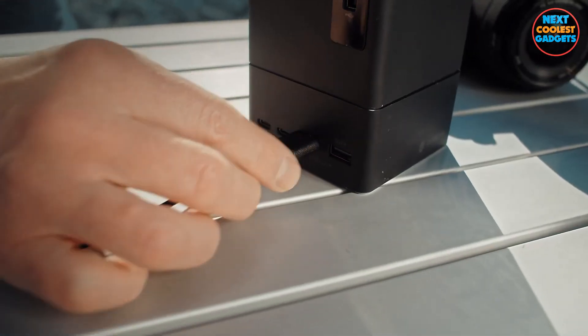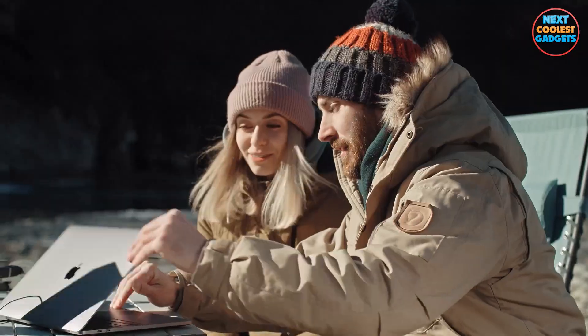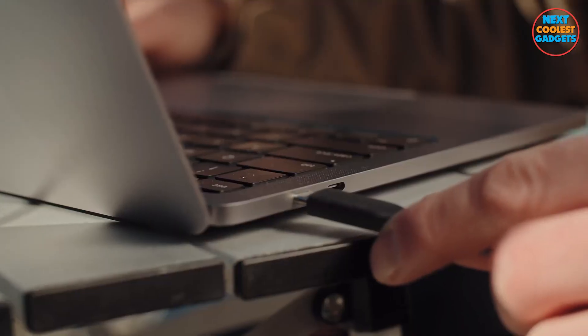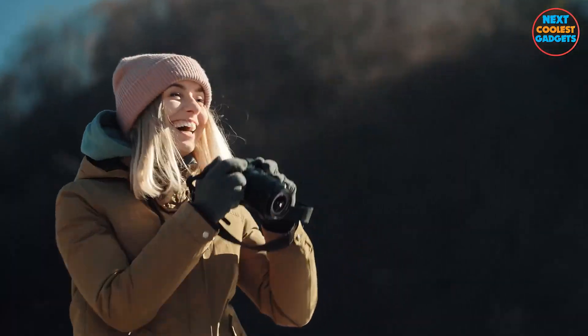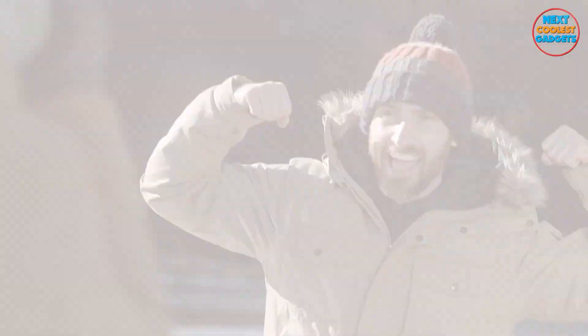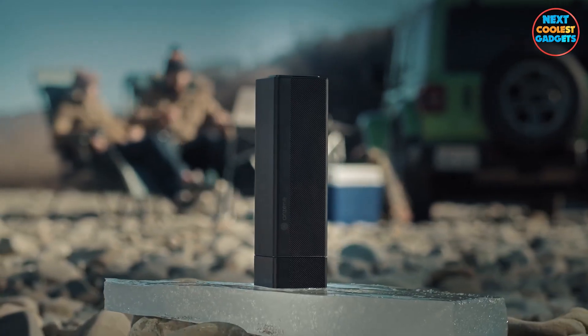From its remarkable battery longevity to its sturdy construction, the Anzine Energy Block is meticulously crafted to cater to the demands of outdoor enthusiasts like you. Whether you're capturing your outdoor odyssey on camera or staying connected with your loved ones, this power station emerges as your steadfast companion.